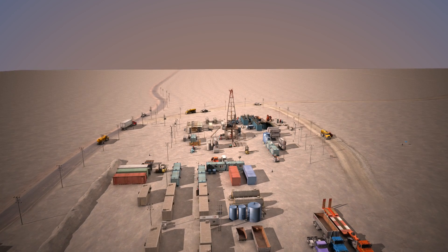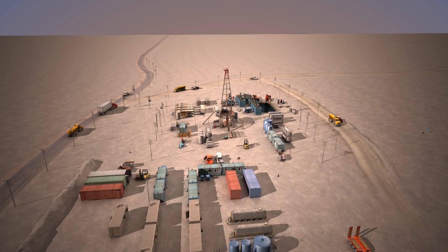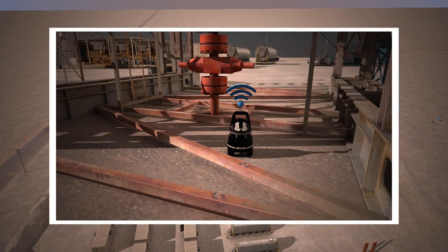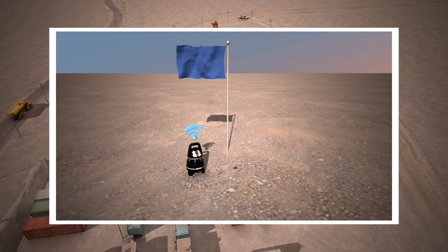The X-Zones should be set up according to the safety requirements and protocols of the individual site. On oil drilling sites, one is typically located close to the drill point, one on the platform, and one is placed at the muster point.